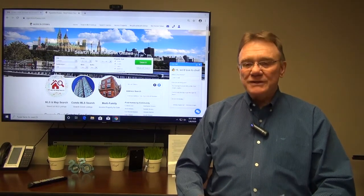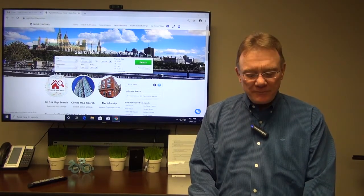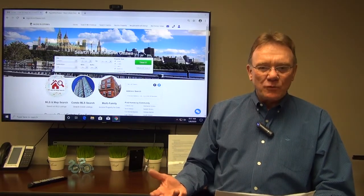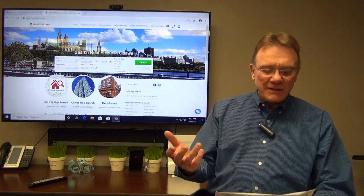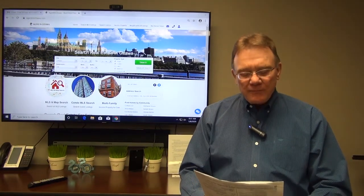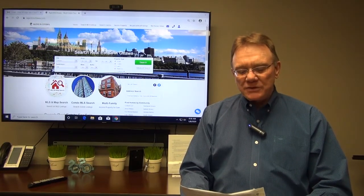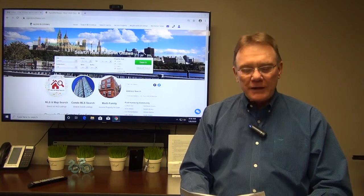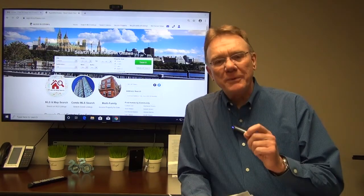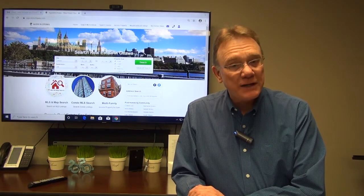That 35% down would be about $262,000, leaving us with a mortgage of about $487,000. That mortgage at a 2.8% rate amortized over 25 years means the ADS — the annual debt service on that mortgage — is $27,000 a year. We know our net income is about $22,000 and our annual debt service is $27,000, so this property had a negative cash flow of $4,647.